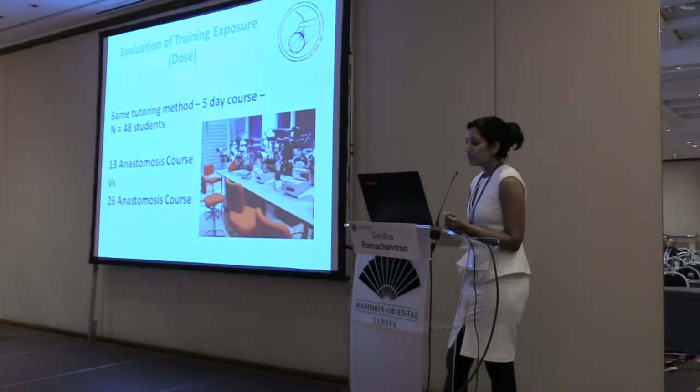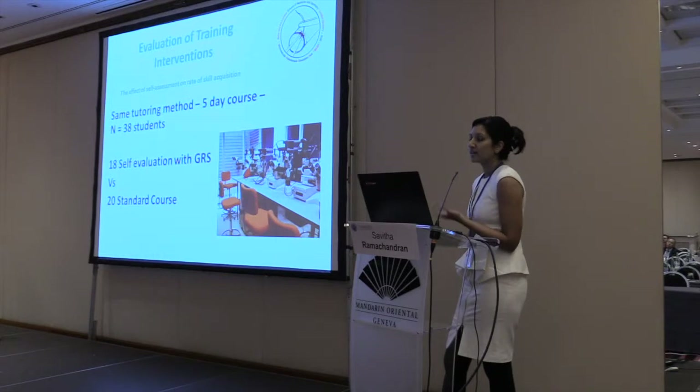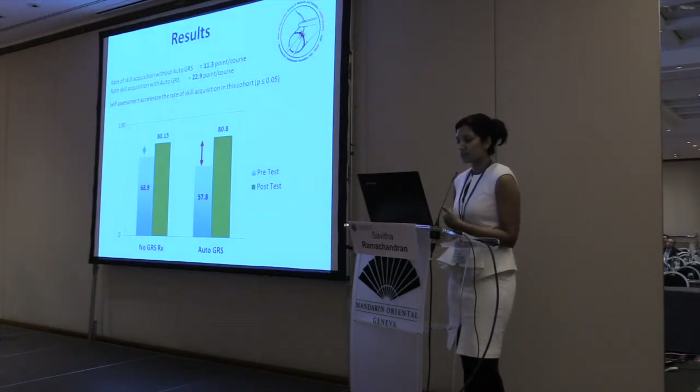We also evaluated factors like the number of anastomoses per course — the higher the number performed, the better the skill acquisition. We then looked at using the tool as a form of self-evaluation and automated feedback, finding that automated feedback from the global rating scale leads to improved and higher skill acquisition.